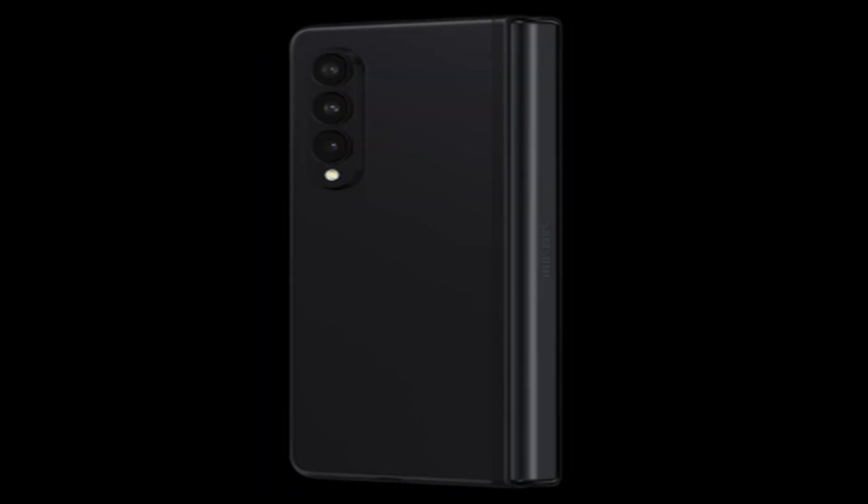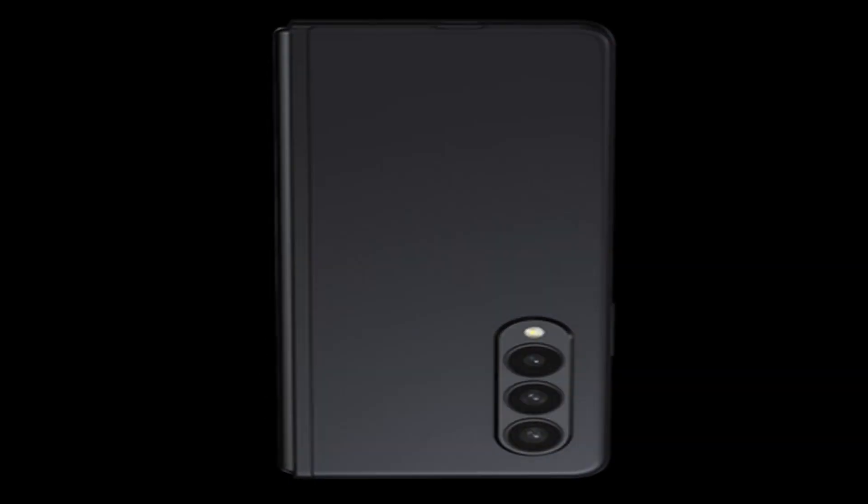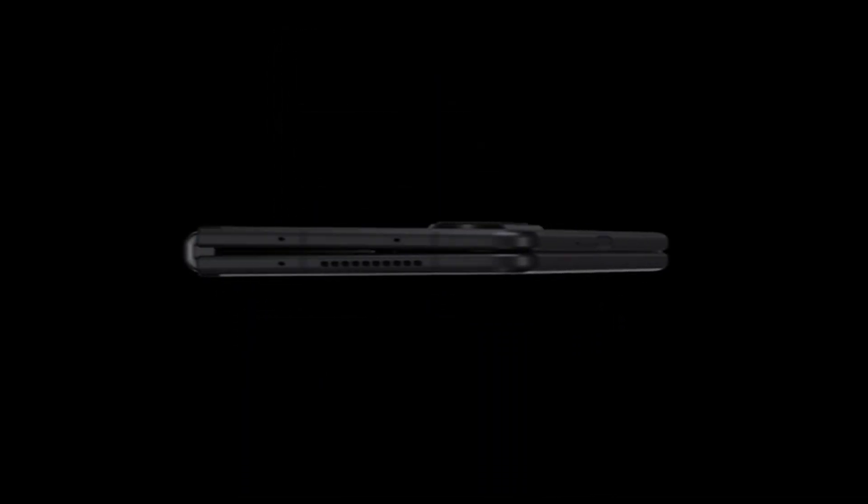Hi, welcome to All Cases Here. In this video we are going to talk about the top best Samsung Galaxy Z Fold 3 cases 2021 you can buy on Amazon.